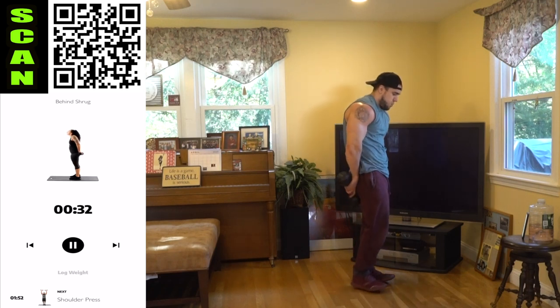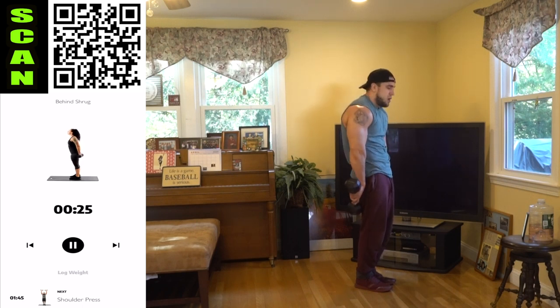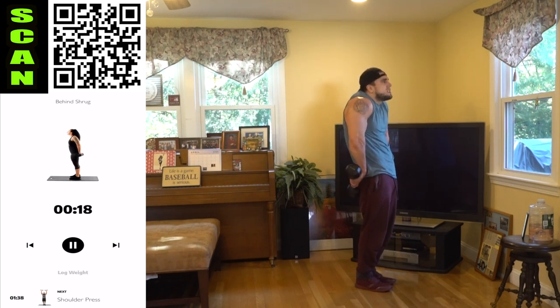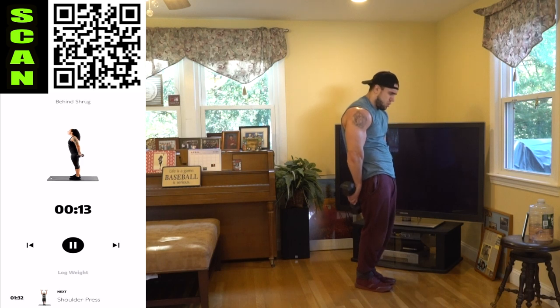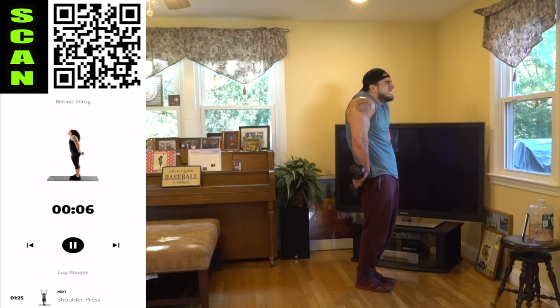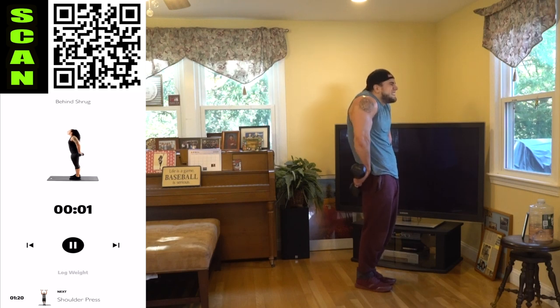Let's go, grab those dumbbells now — behind shrug. Shrug it. Squeeze aliens, I know you're fatigued right now. We have two exercises after this to go, let's finish it up together. We work hard every day, let's do this strong. We're chasing that next level aliens, we're going to get there. Three, two, one, rest.